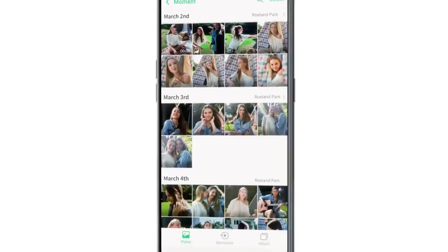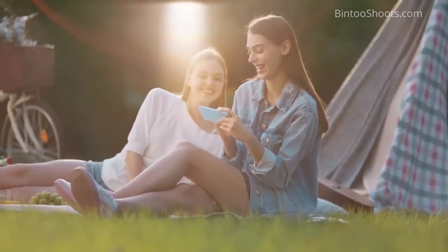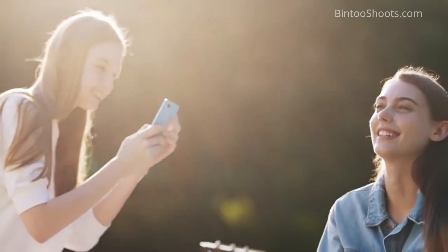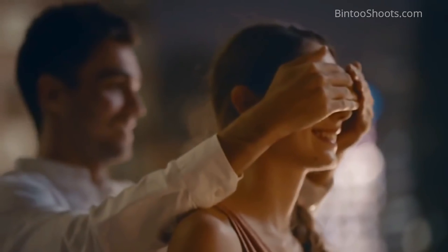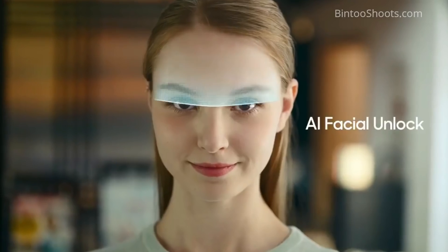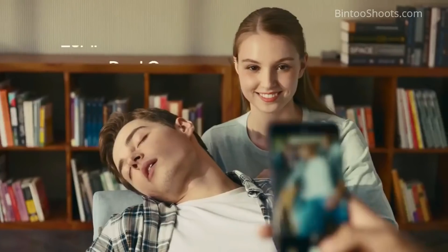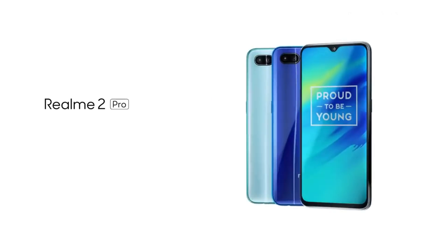This factory screen guard doesn't affect your touch, and the protection it offers is enough. I highly suggest you use Realme 2 Pro with this screen guard. On the other hand, the brightness levels of the display are much higher. Those who have used Realme 1 or Redmi Note 5 have commented that the display is not so bright in the sun. But in Realme 2 Pro, the display brightness is much higher, so you can also use it in sunlight.